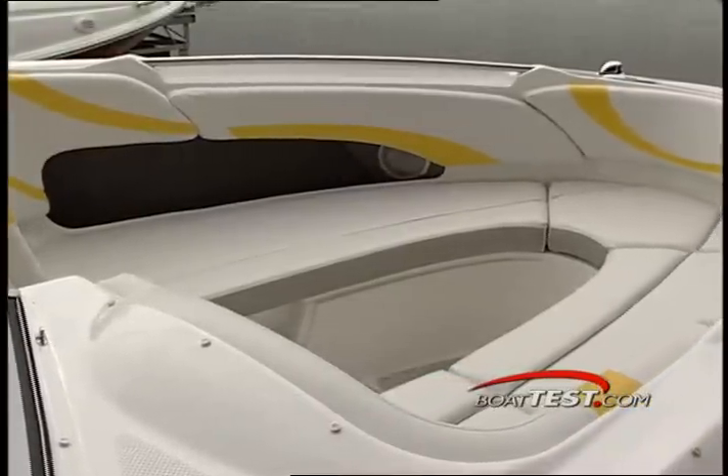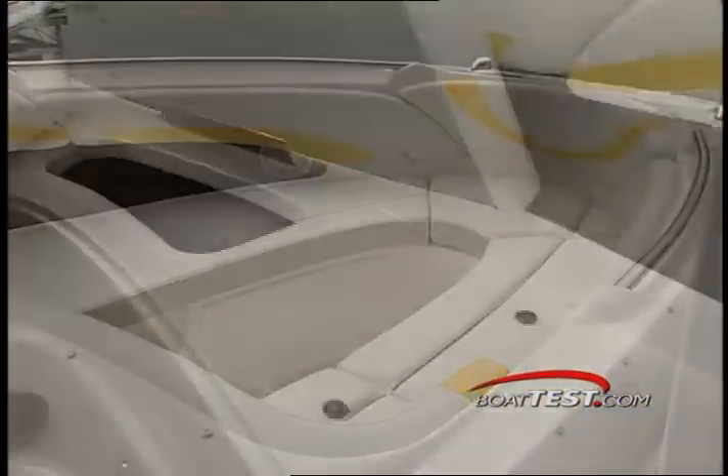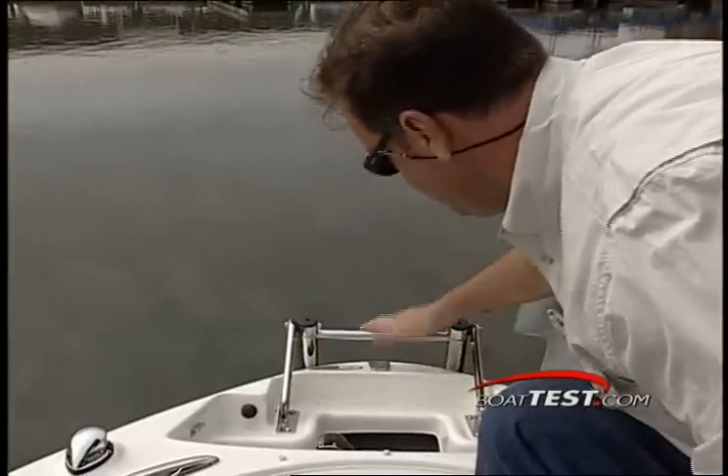At the front of the boat, wrap-around bow seating offers room for several adults or children. There is plenty of storage here, in addition to large grab rails and cup holders. A telescoping ladder combined with sure-footed textured deck surfaces make beach landing safer and simpler.